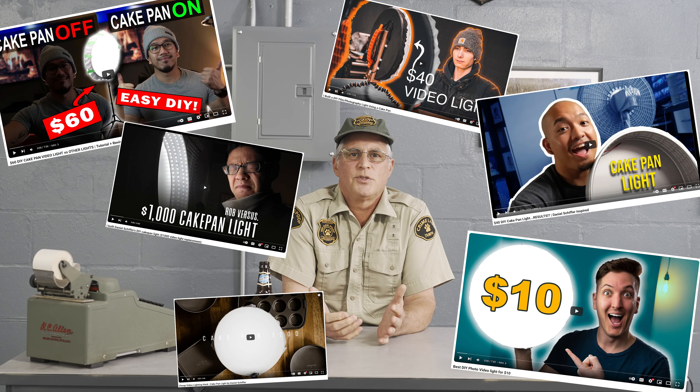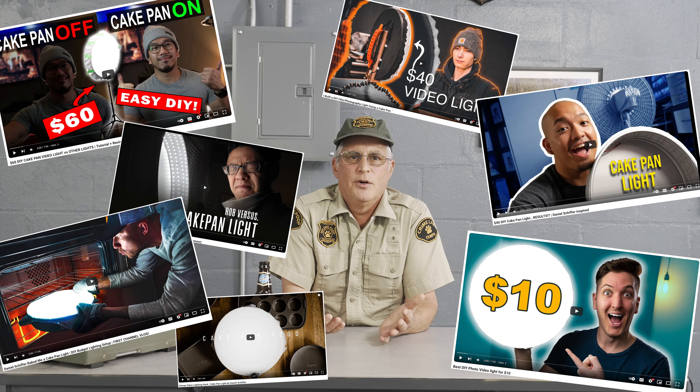Stop trying to build frying pan lights and aluminum foil lights that you see on all these DIY project videos. The lights that you need are already out there, and they're very cheap. So if you want to be successful, create your own path. Stop following the experts and use what works, not what is popular.